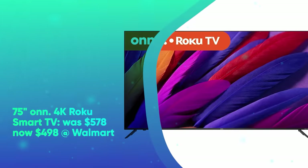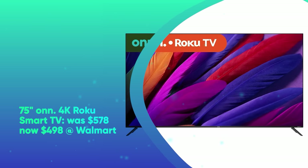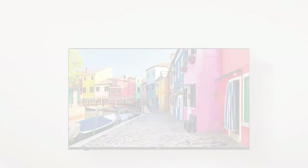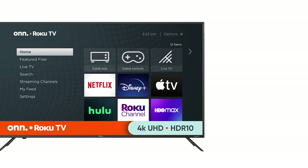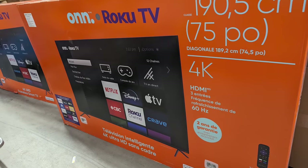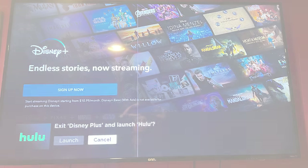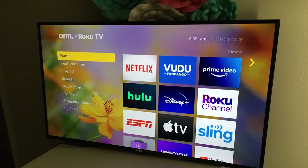Next is the 75-inch ONN 4K Roku Smart TV. It was $578 and is now $498 at Walmart. Walmart takes $80 off its ONN 75-inch 4K Roku Smart TV. Enjoy access to live TV channels, movies, TV episodes, news, sports, music, and more on a customizable home screen. This Versamount-compatible TV features a 75-inch 4K 2160p LED panel at 60Hz, outfitted with three HDMI ports for connecting external devices like game consoles or laptops.